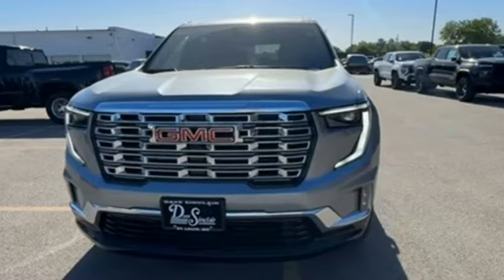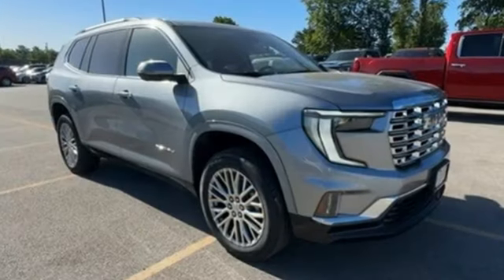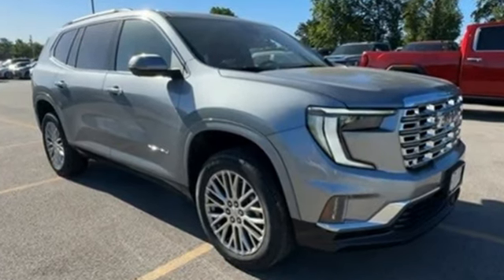Smart capabilities, strong performance. GMC. The time is now. See it for yourself today.